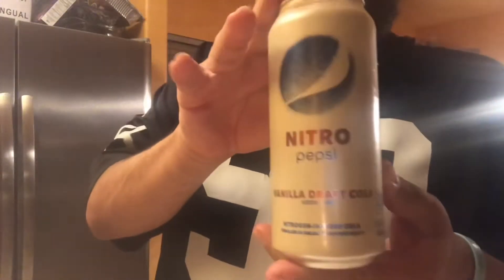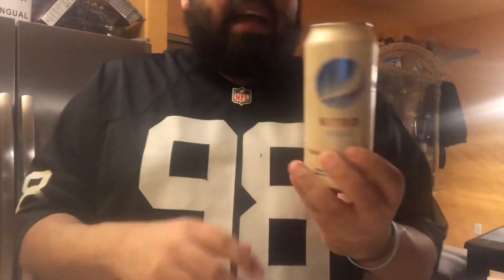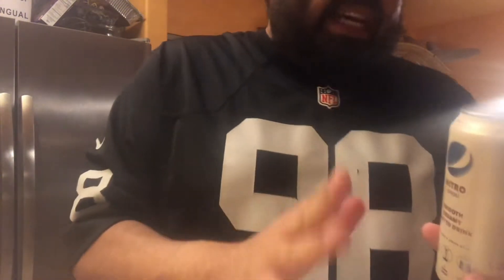I'm hoping the vanilla Pepsi has a little bit more kick to it — at least a little something special. Let's try the Pepsi Nitro Vanilla. Same design, just in a white can. I like the cans — I think they're really cool. It would have been awesome if this was vanilla bean flavor. Let's crack it open.